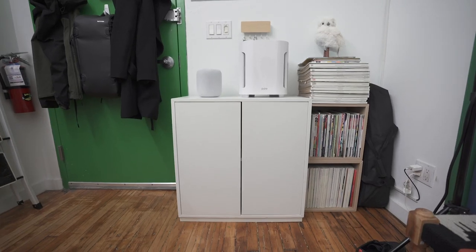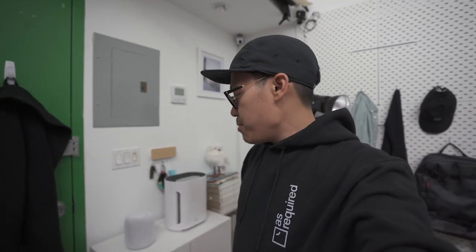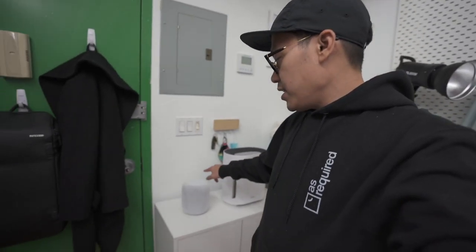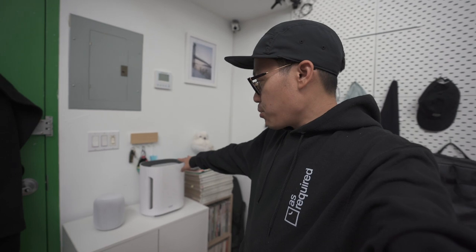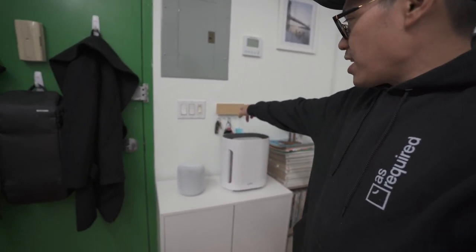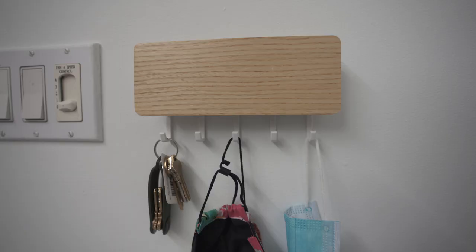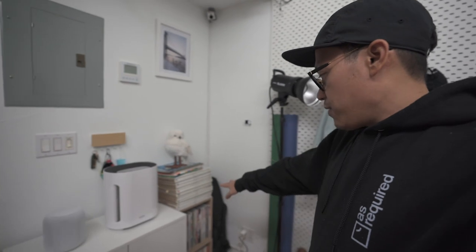Next to the door we've got this additional cabinet — this is new since the previous studio tour. It's for additional storage of stuff I don't use so often but need and don't want to go up top to grab. We've also got the Apple HomePod, which is also new — this is how I play music here in the studio when I'm working. We've moved the air purifier up here too by the front door, and there's a little organizer to hang up my keys and masks when I come in.